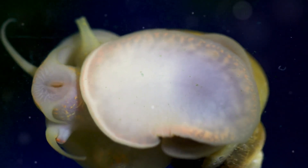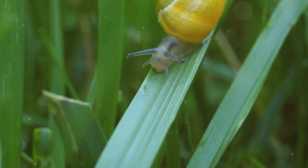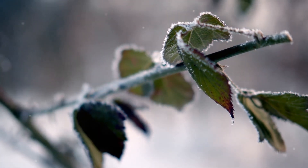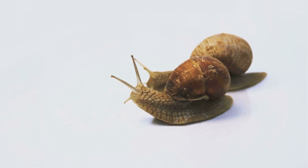Snails, those slow-moving inhabitants of our gardens and forests, have a fascinating life cycle. But what happens to their eggs when the temperature drops and frost blankets the ground? It turns out snail eggs have remarkable strategies to survive the cold.